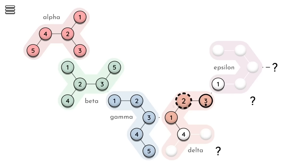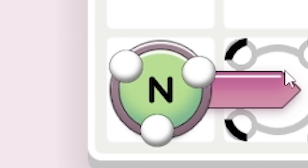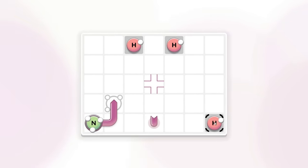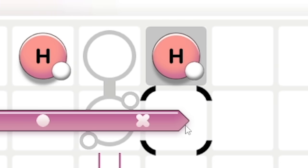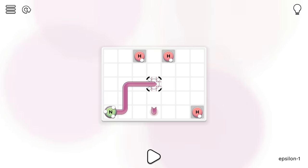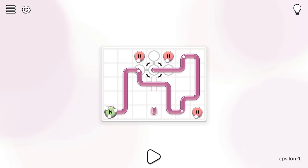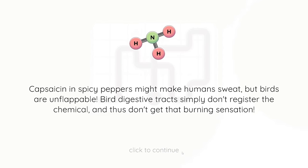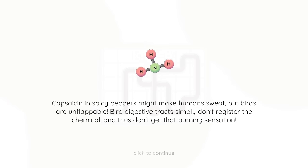Oh we've unlocked epsilon levels! I'm not really feeling the brown ones. Let's see - oh, can we cross over in the middle? Is that a junction? Oh no, we've still got the brown. But yeah we can cross over - that's cool! I've got an N, I've got to get three hydrogens attached but I can't have anything poking out the bottom. Actually the bottom right one has to be the right one. So yeah if we go there, get you at the top, then go through this and down so you're on the right, then go over here so you're on the left, and then just go across the bridge. Boosh! Fun fact: capsaicin in spicy peppers might make humans sweat but birds are unflappable - bird digestive tracts simply don't register the chemical and don't get that burning sensation. What do you call a clown in jail? A silicon - a silly con! Right, on that note guys, peace, love and chemicals. Bye!